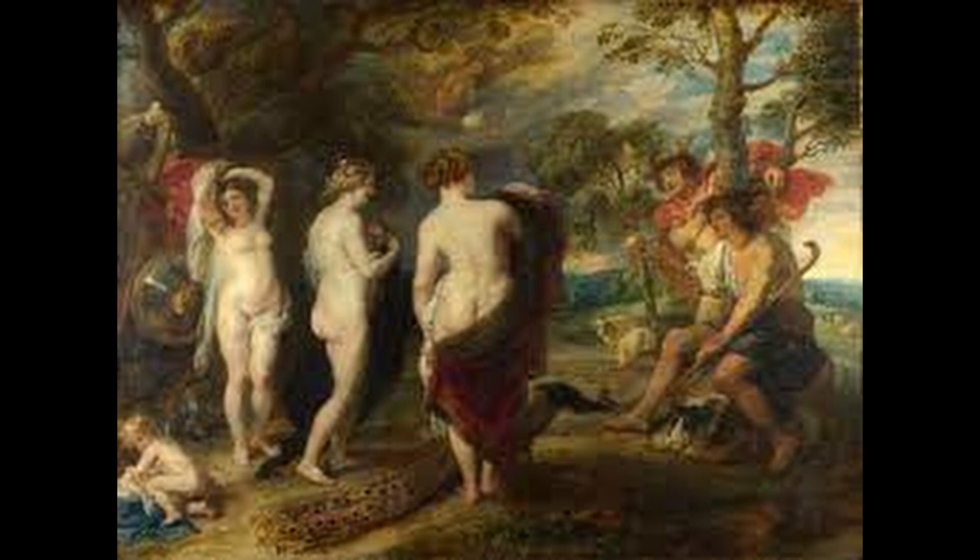7. The Judgment of Paris. This painting is considered one of Rubens' most atmospheric works and is known for its depiction of The Judgment of Paris, a scene from Greek mythology. The painting is noted for its use of dynamic composition and the skillful use of light and shadow.